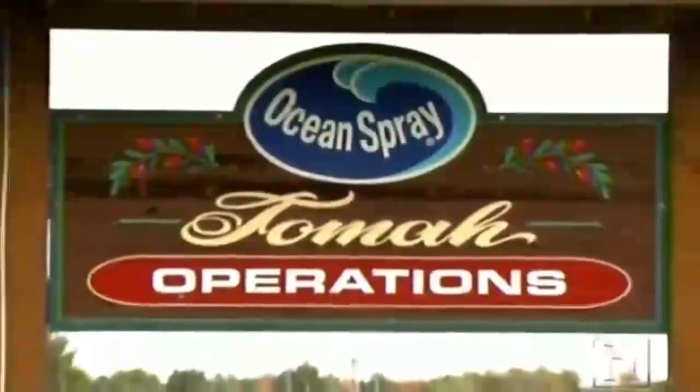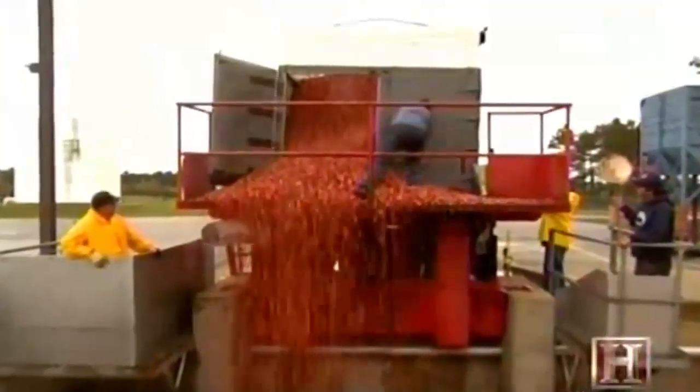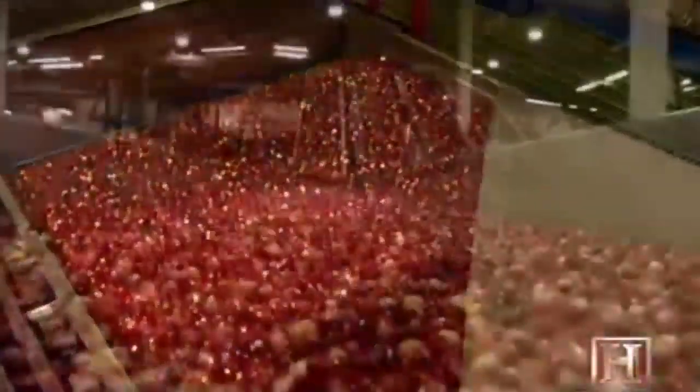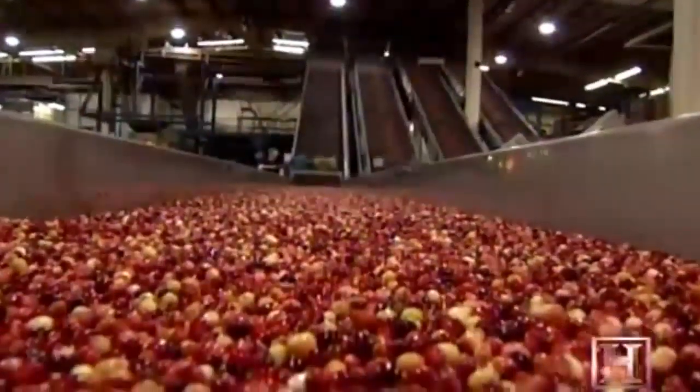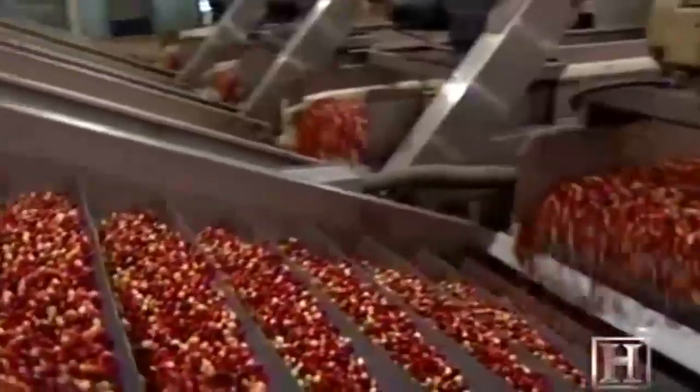At the Ocean Spray receiving station, the berries are offloaded into holding tanks, then conveyed into the packing house where they're cleaned and sized. These cranberries are destined for processing, meaning they will end up as juice, sauce, or even craisins — the cranberry equivalent of raisins.